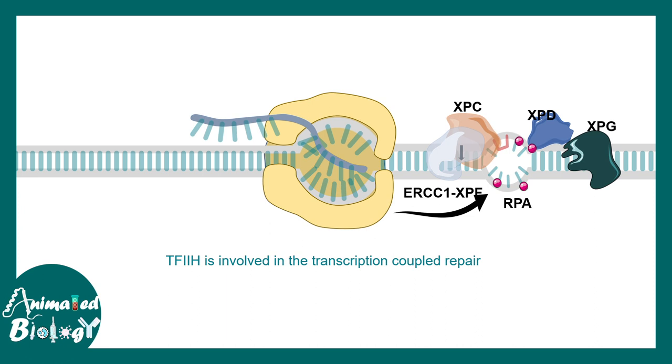If this particular repair is abrogated, there is a high risk of accumulating mutations. There is also a risk of altered gene expression because the repair system goes hand in hand with transcription, and that leads to many complications — the worst being cancer.